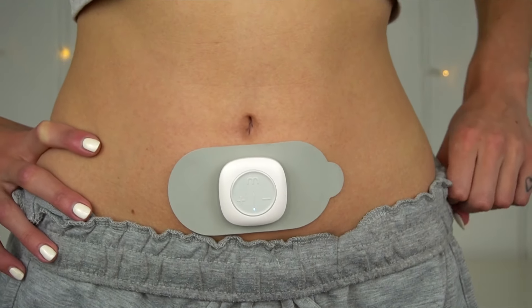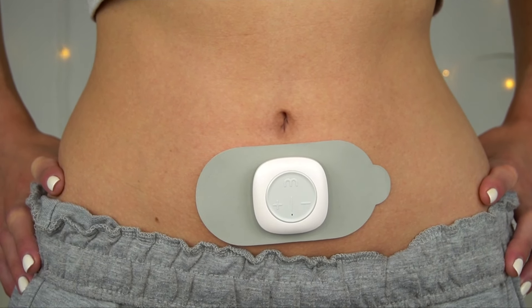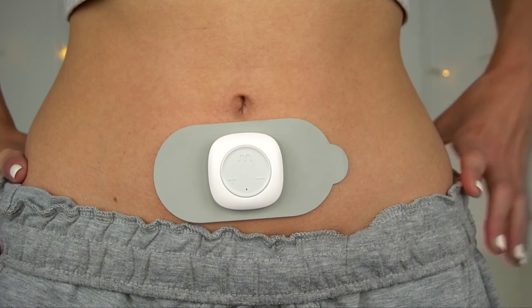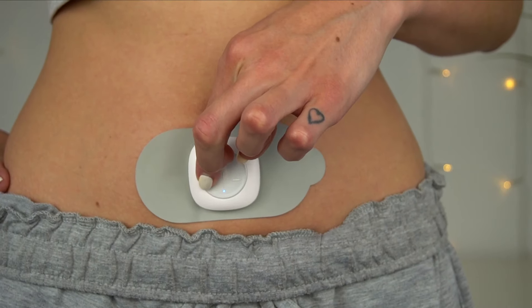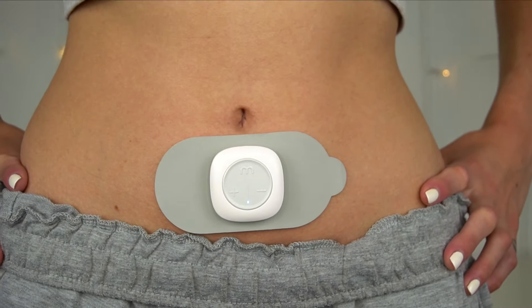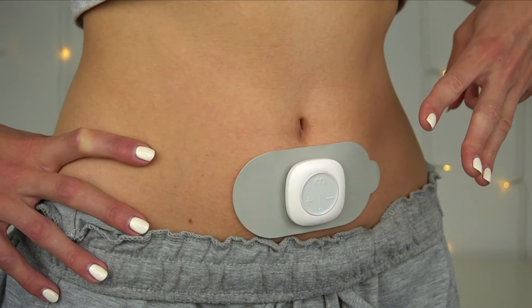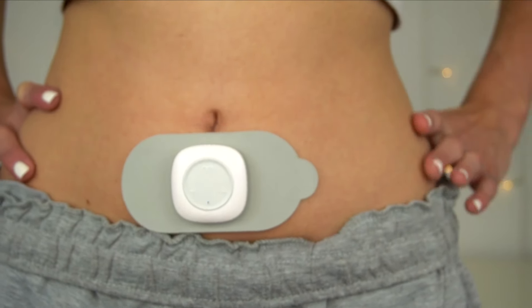I wanted to hop on and do a little voiceover for this section as since I filmed this video, I've definitely got more used to the device. I wanted to show you every mode at the first and second level as well. I'm going through and increasing the intensity. Levels one and two you can't really see a difference, but on level three you can definitely see the pulsing.